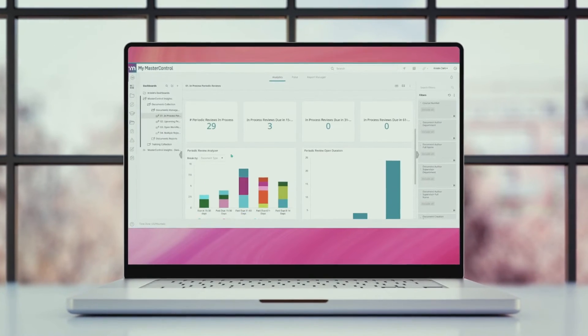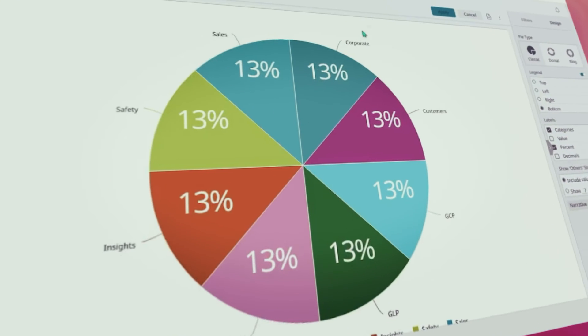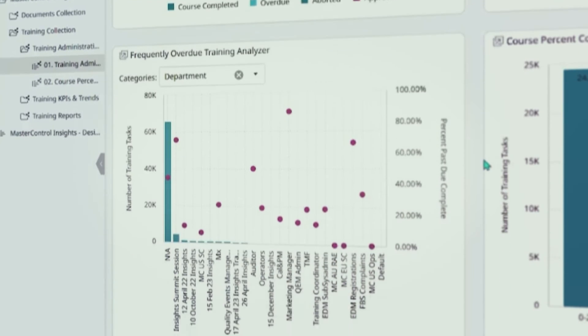Enter MasterControl Insights. Bridge that data access gap and unlock intelligence you can use as a competitive advantage. Insights lets you access your data your way. Simply select key metrics. Dig in and share out.